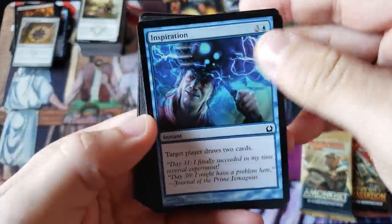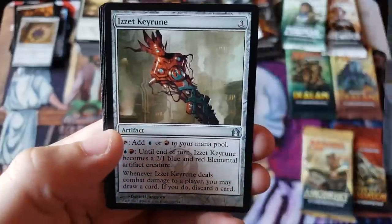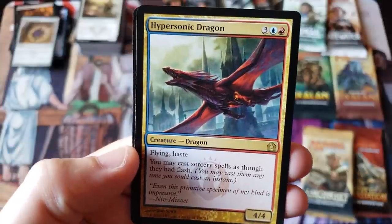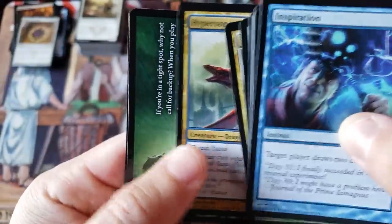RTR pack — uncommon, the old RTR key runes, Guild Mage, and the Hypersonic Dragon. Slap my flipping face.